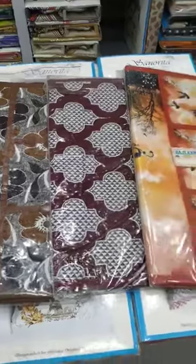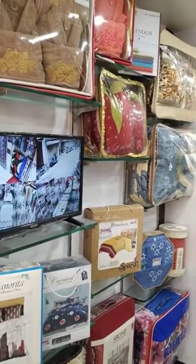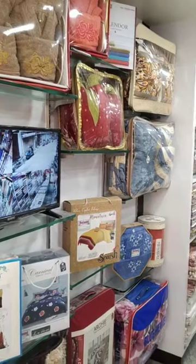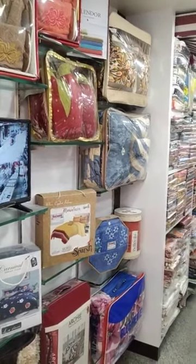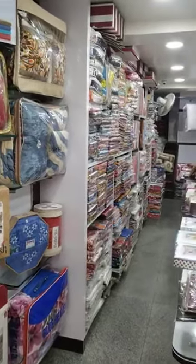This is fridge top. We have all size bedsheets - like single 60 by 90, queen size 90 by 90, 90 by 100. In jumbo size also available: 108 by 108.